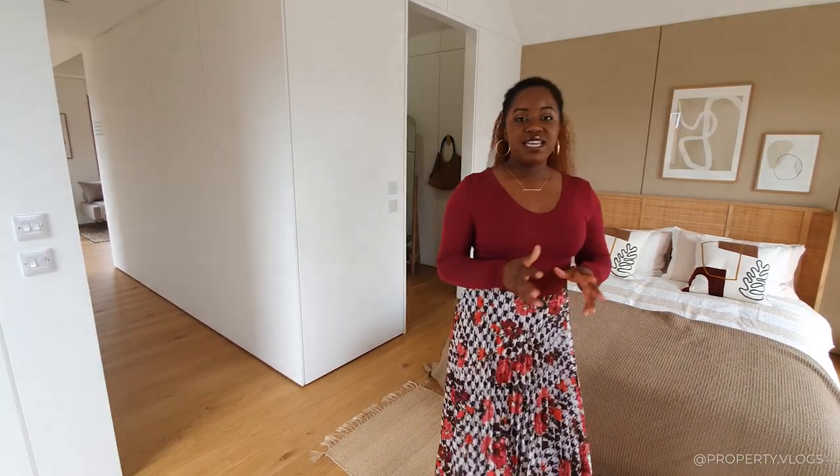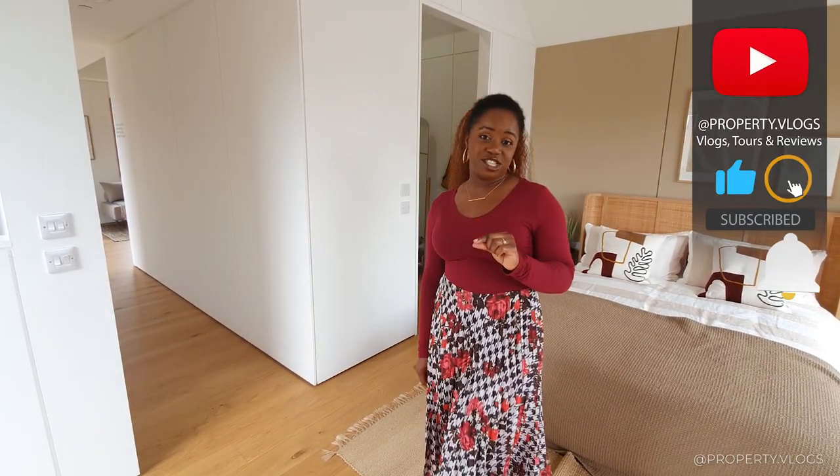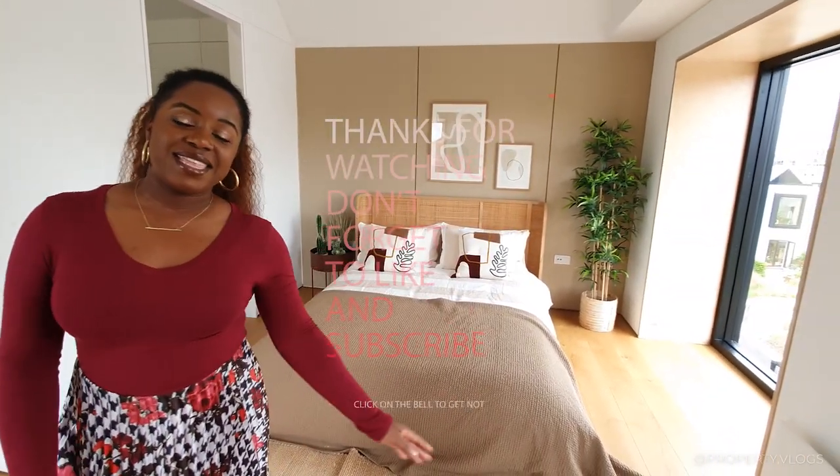If you've really enjoyed this video, we'd love you to subscribe, thumbs it up, and hit the bell notification so that you're notified when we upload our next video. Thank you, bye.